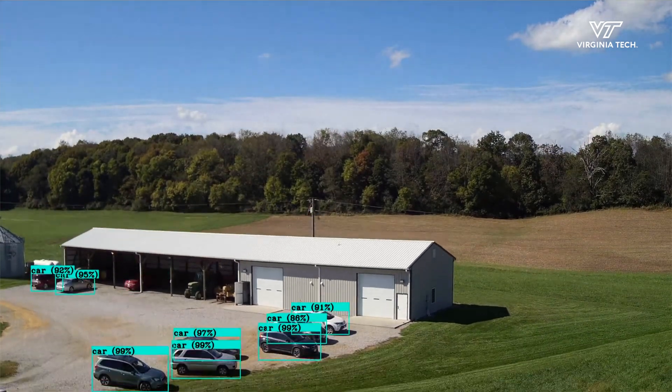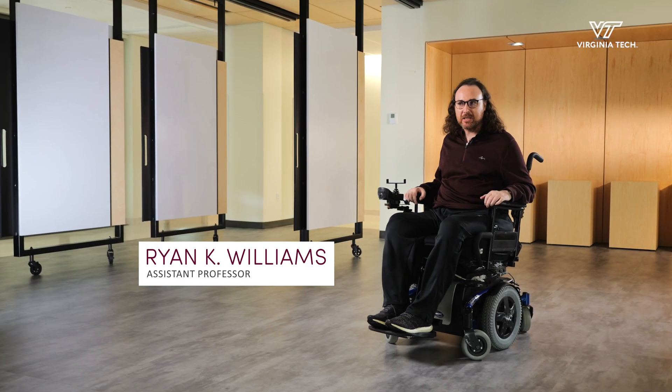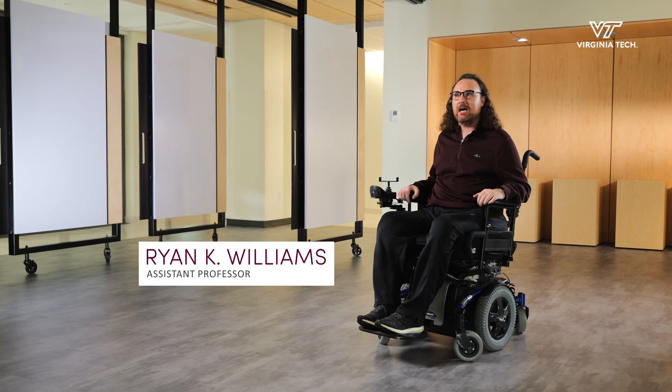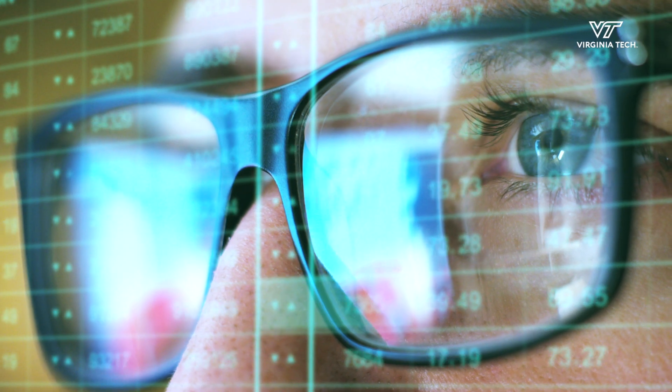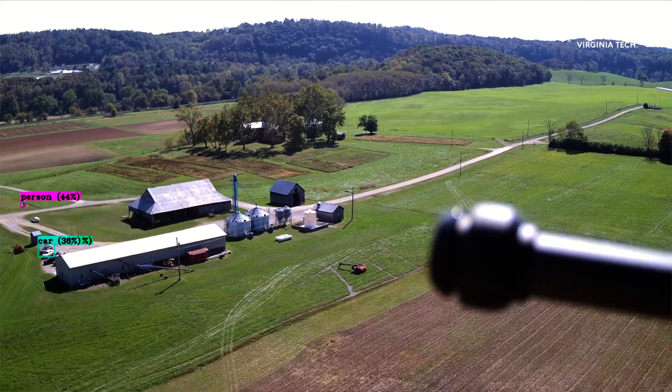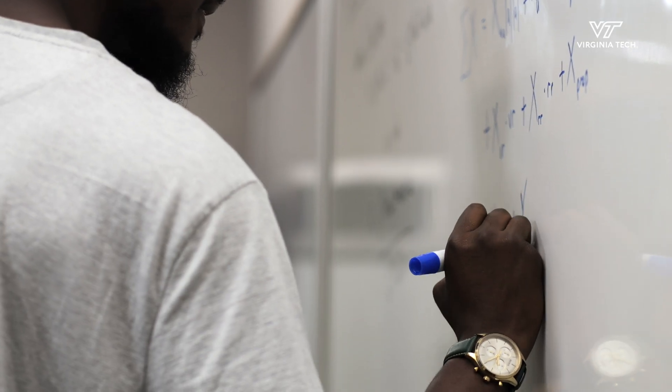In terms of the future of ECE, one core area to point to is machine learning. With modern computational capability and our modern understanding of algorithms and machine learning theory, what we're seeing is that learning from data is now really effective, and you see this across so many facets of ECE.